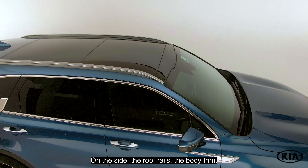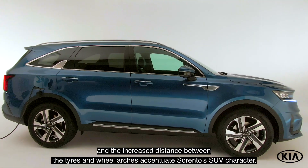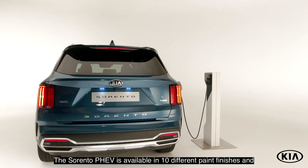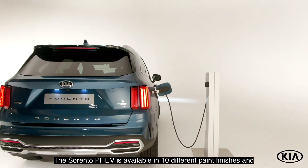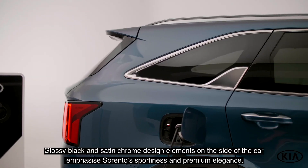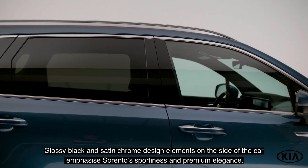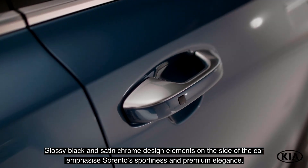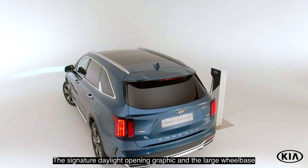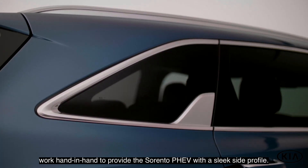On the side, the roof rails, the body trim and the increased distance between the tires and the wheel arches accentuate Sorento's SUV character. The Sorento PHEV is available in 10 different paint finishes and sits on 19-inch alloy wheels. Glossy black and satin chrome design elements on the side of the car emphasize Sorento's sportiness and premium elegance. The signature daylight opening graphic and the large wheelbase work hand-in-hand to provide the Sorento PHEV with a sleek side profile.